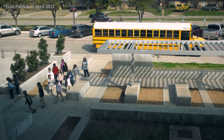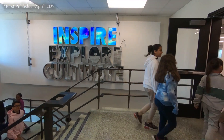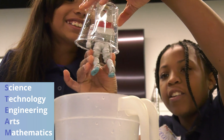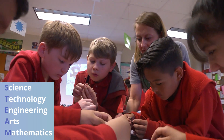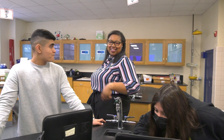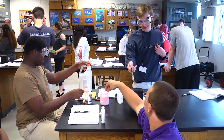Beginning in the 2018-2019 school year, all Berkner feeder campuses intensified their focus on STEAM instruction through a refined approach to project-based learning across all content areas. Since then, science teachers district-wide are using components of student discovery in daily instruction.